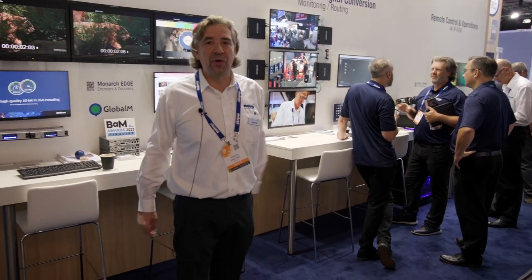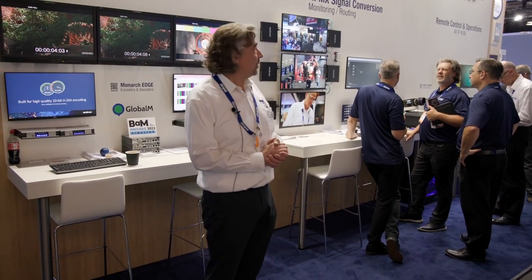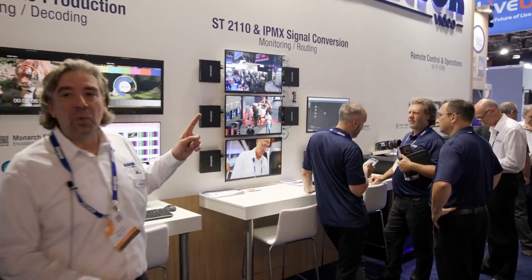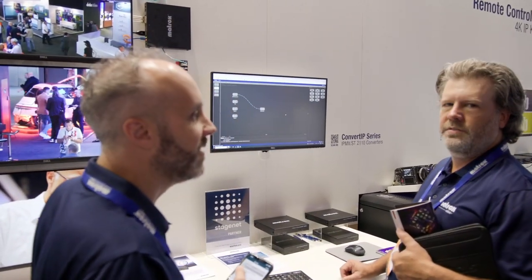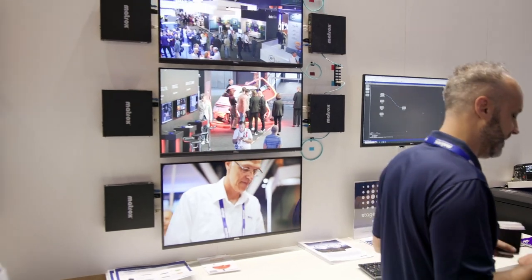On the produce side of things, we have some very exciting announcements here at IBC 2023 — it's all about 2110 monitoring and conversion. A lot of people are needing to work with 2110 now, but they have a baseband or SDI infrastructure. So with Convert IP, we can take 2110 and convert it into HDMI, SDI, and baseband, allowing customers to start working with 2110 in their current baseband environment.